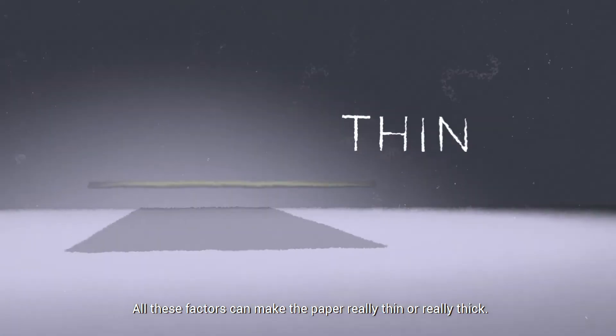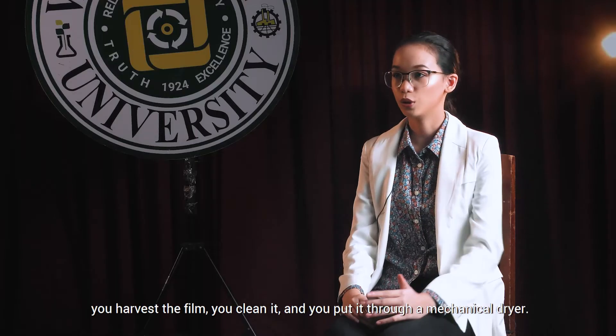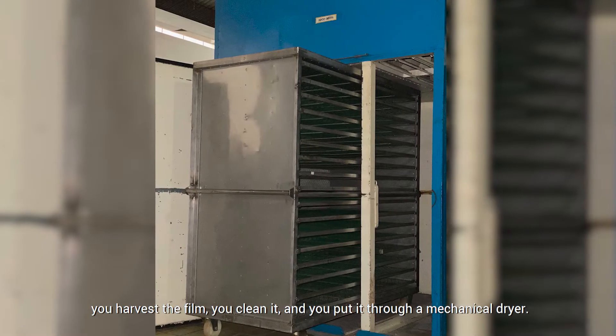All these factors can make the paper really thin or really thick. Once the growth period is done, you harvest the film, you clean it, and you put it through a mechanical dryer.